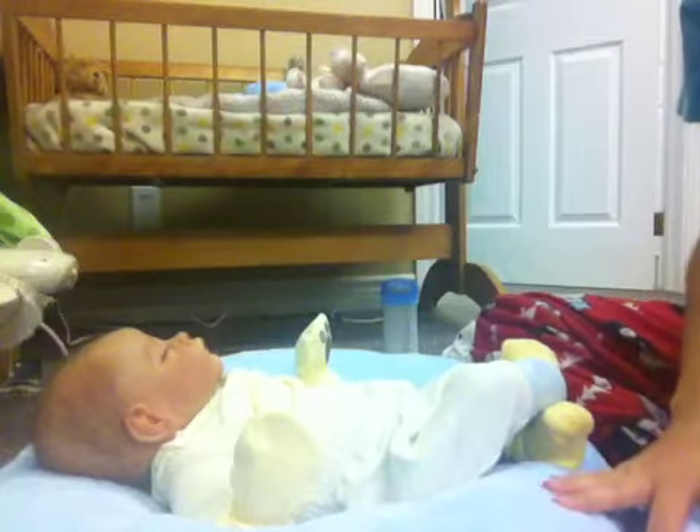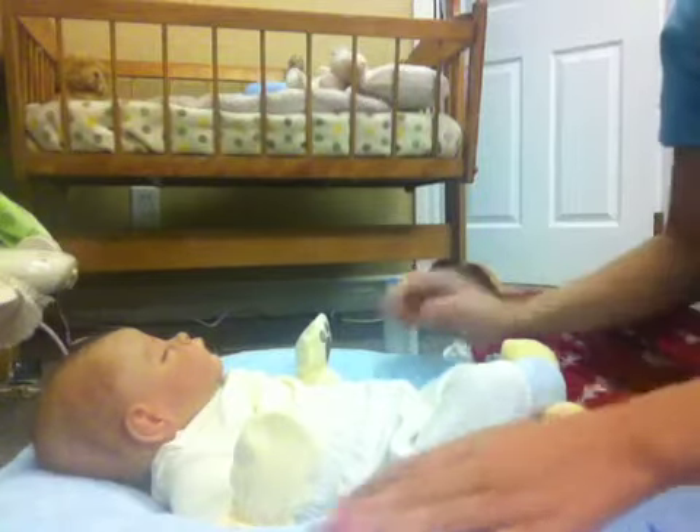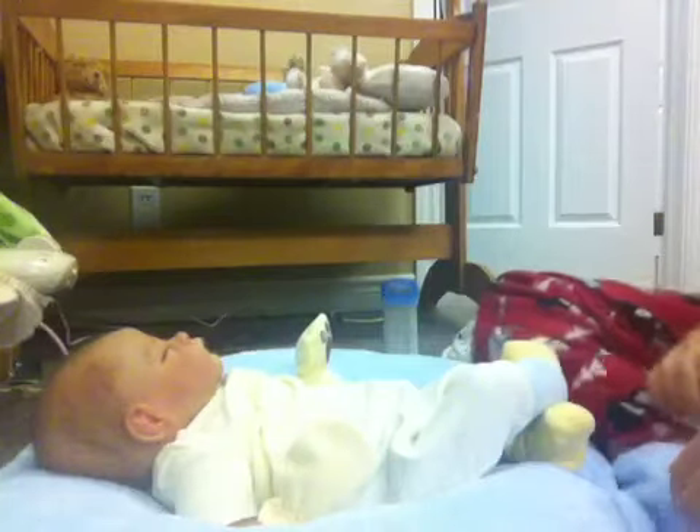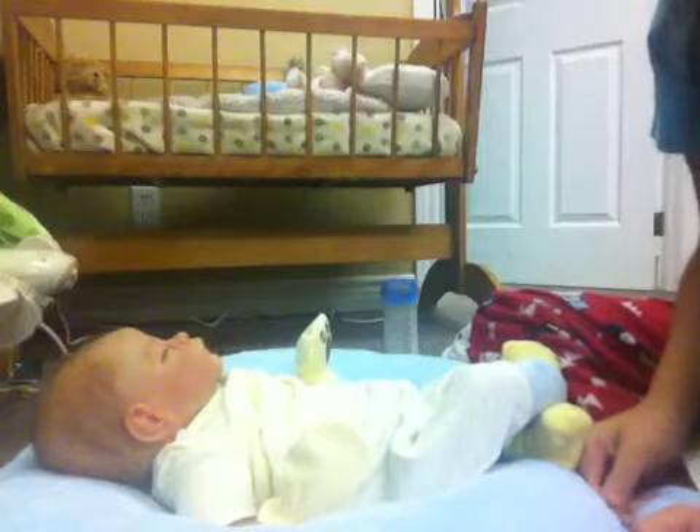Hey everyone, it's Alex. I'm sorry if the color is a little washy — I'm not really sure what's going on with my camera right now, but it's just a little washy, I think.